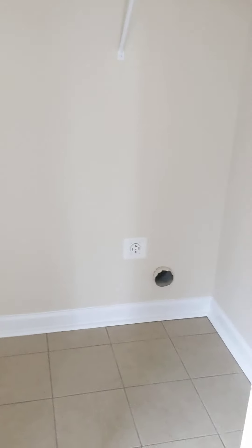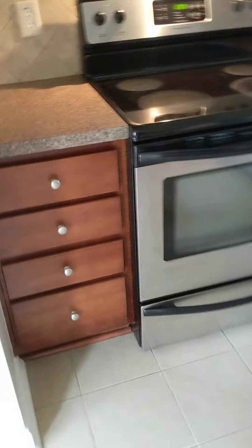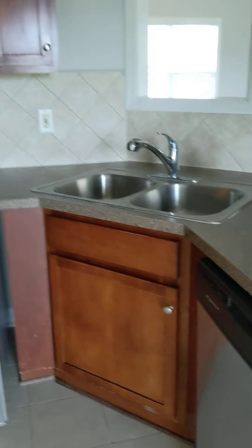Back in the kitchen — those doors I thought were going to be a pantry are actually your washer and dryer hookup, right here in the kitchen. All stainless steel appliances. I love the cabinetry — it matches the floors. These do not have granite countertops, and there's very little countertop space in here.